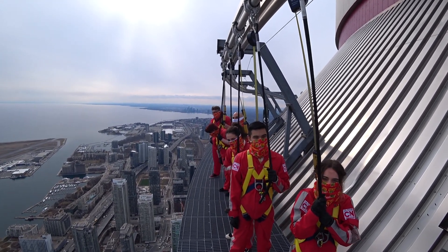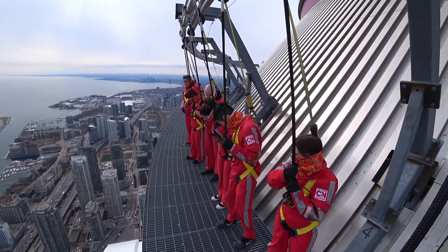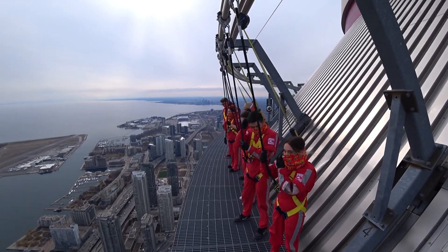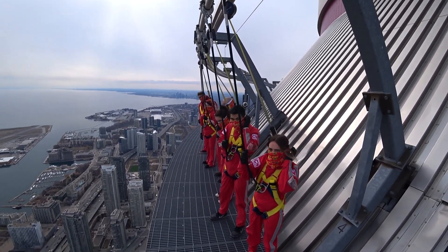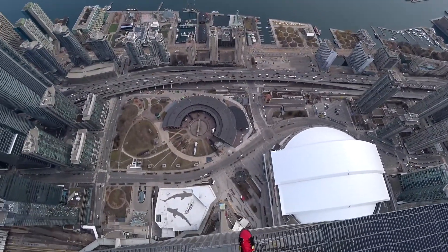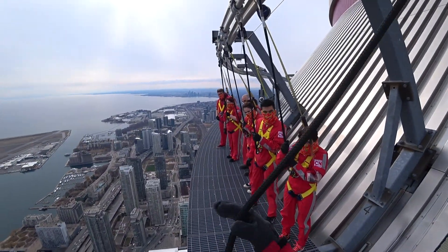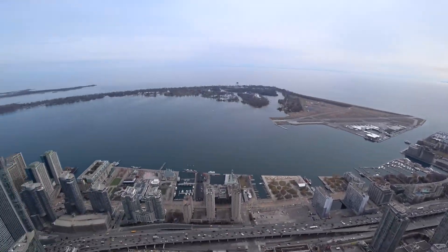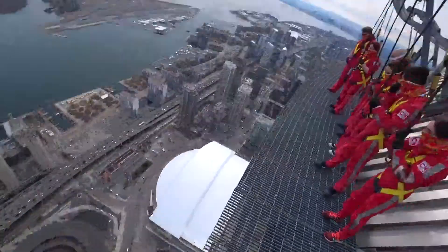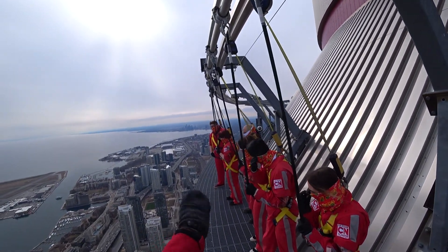We should start some activities now. The first thing I'm going to show you how to do is called Toes Over Toronto. When it's your turn, you're simply going to wander towards the edge, put some toes over Toronto, and if you're feeling okay about that, feel free to let go and give Toronto a big fat wave. Hello, Toronto! Zach, start us off on this one, buddy. Come on, give us some toes over here.